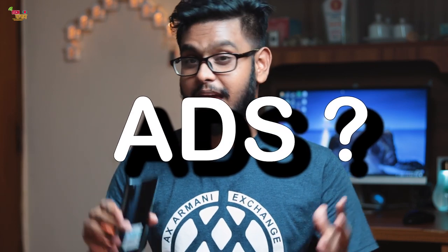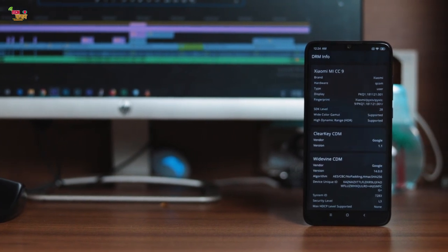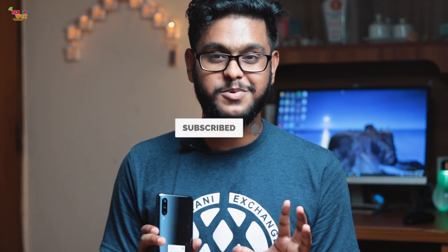I really love MIUI because it has many useful features. But what about ads? If you want to watch videos, you can stream on Amazon Prime Video. You can also check software updates to fix any ad-related problems. Stay tuned for the full review and subscribe to the channel.